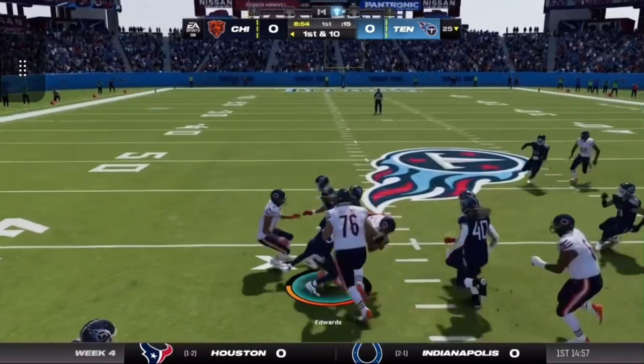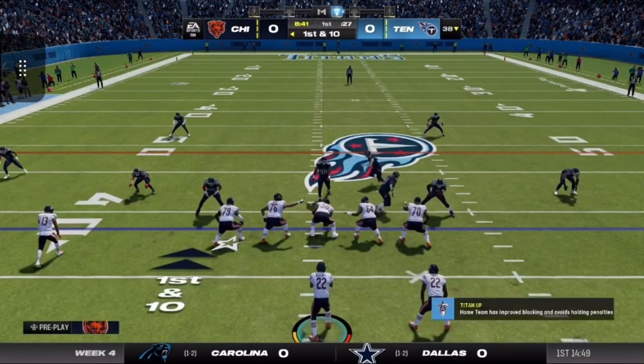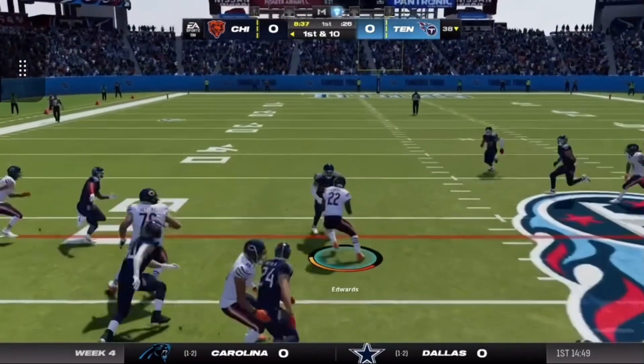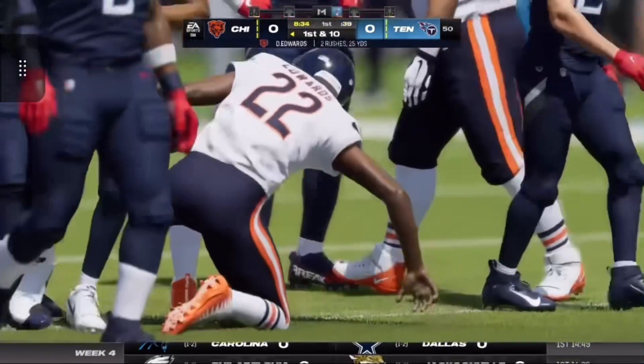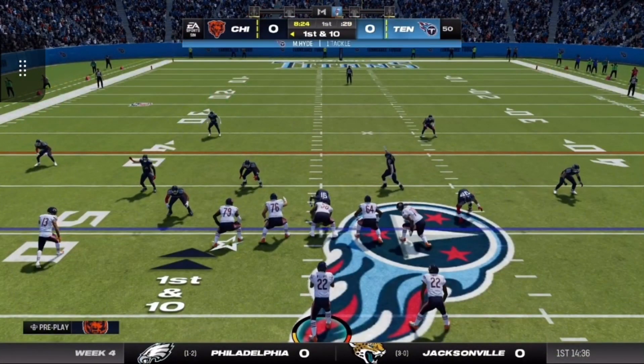They'll start on the ground here on first down, and they're able to get this one at first and ten at the 38. They'll keep leaning on the running game, back to the ground. Strong running here on the first two plays of the drive — he's got another first down on a gain of 12.